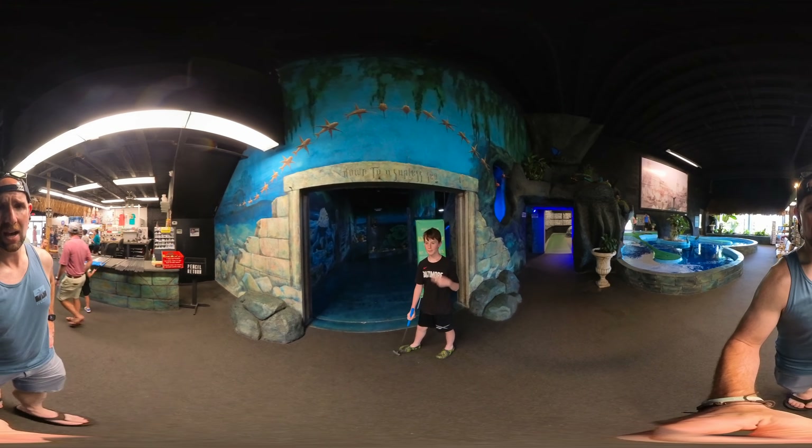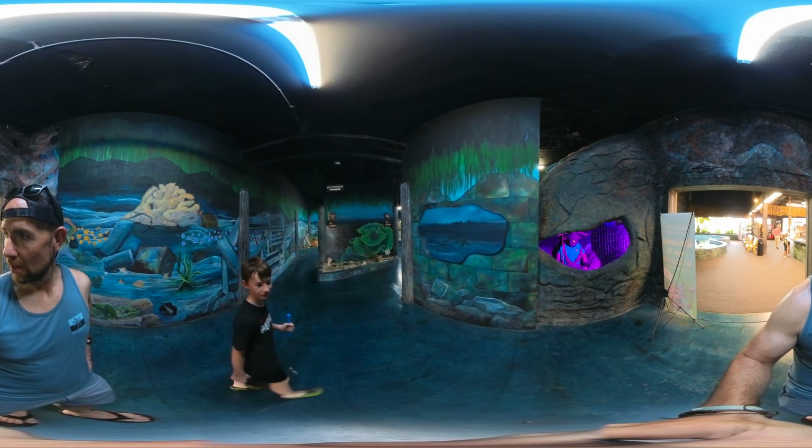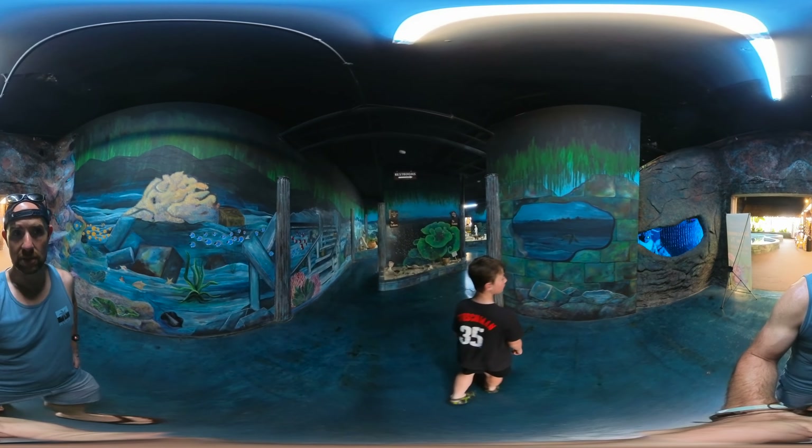We are here at Mount Atlanticus mini golf, in their parking lot. This is one of those Myrtle Beach staples that you have to play. Everyone passes it — it's got the tiki huts way up high. So we're going to go in and play a round of mini golf. It's kind of interesting: they don't even spell 'golfers' — it's called G-O-F-F.